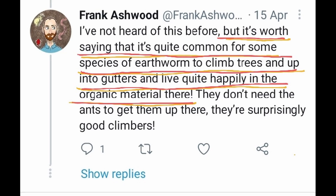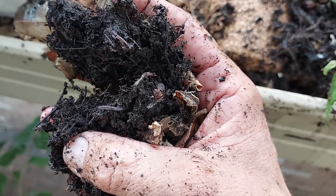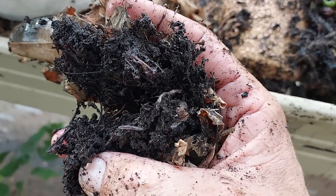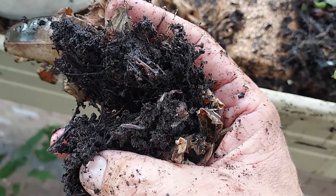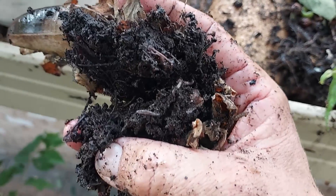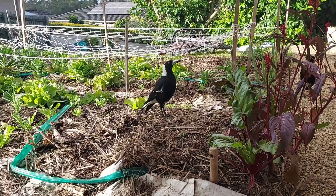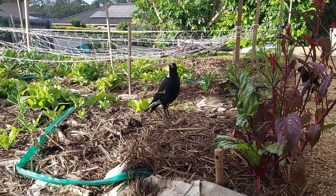Next time you find earthworms in your gutter, you can quite easily explain this phenomena by passive dispersal — either birds dropping worms or cocoons up onto the roof of your house — or alternatively, the earthworms got there due to their sheer athleticism. I hope you found this obscure content somewhat useful and entertaining.